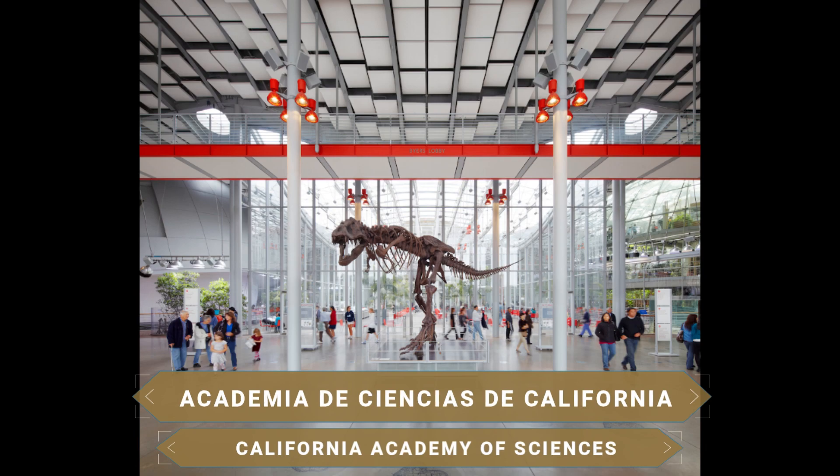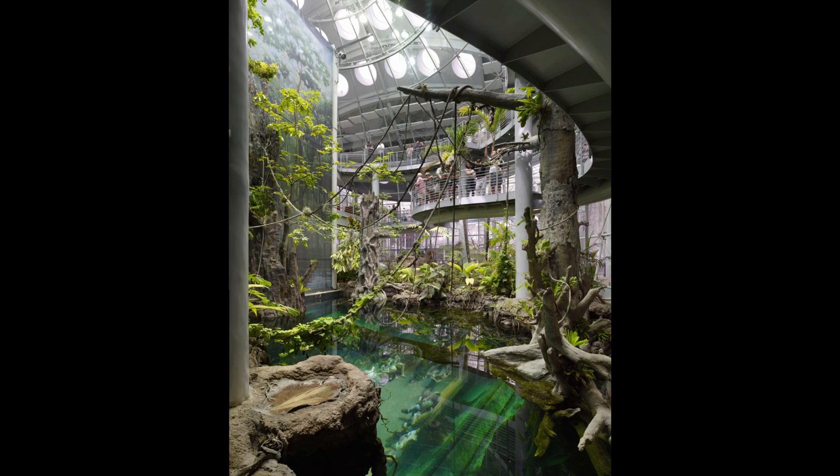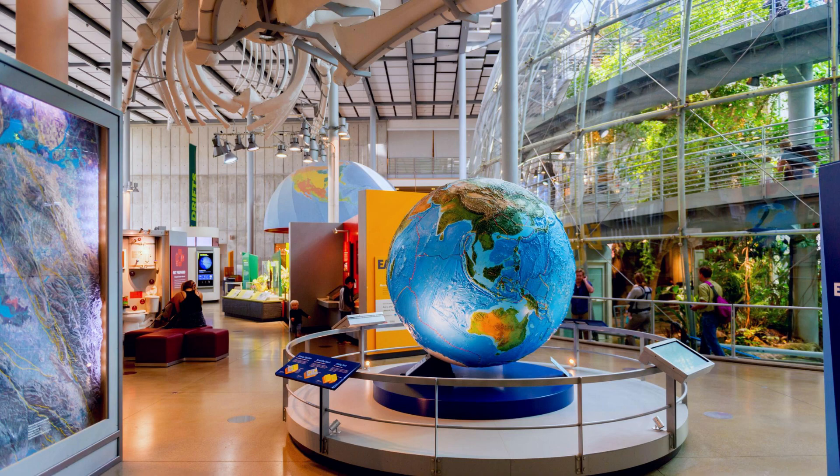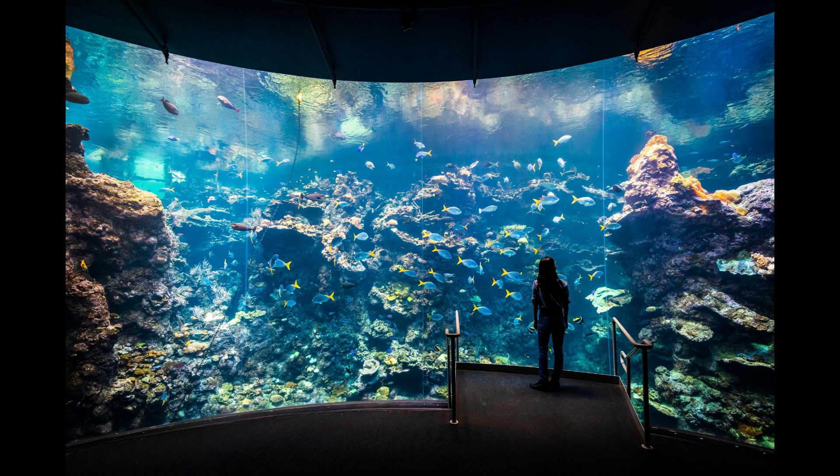The California Academy of Sciences is a museum with more than 150 years of history, created with the intention of exploring, explaining and protecting the natural world. It is a very complete museum, comprising a planetarium where you can travel through time and space to learn about the dramatic birth and death of stars, a natural history museum with important exhibitions on the evolution of life on Earth, and an aquarium with more than 38,000 live animals from all over the world.